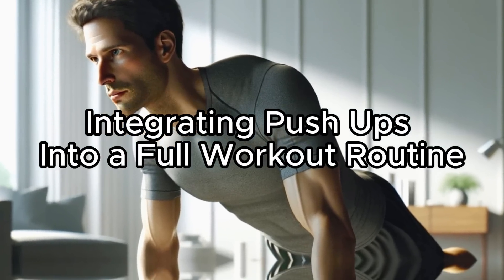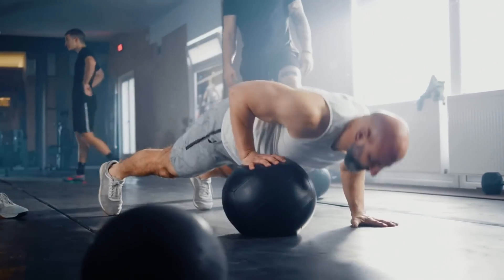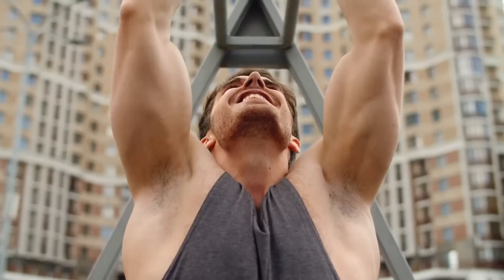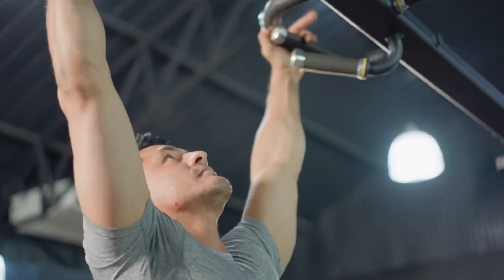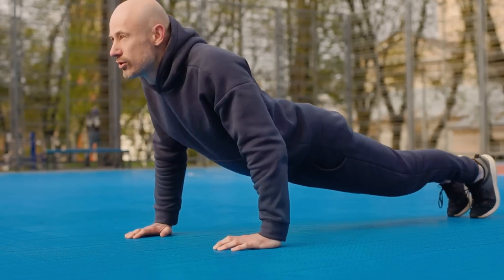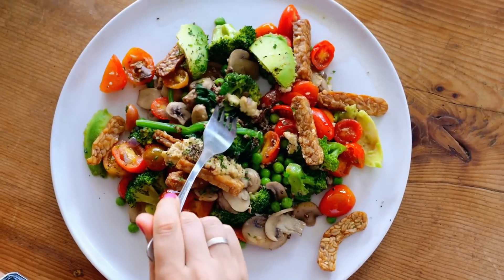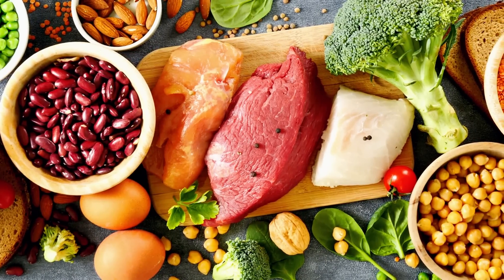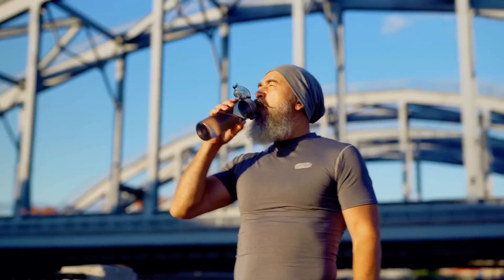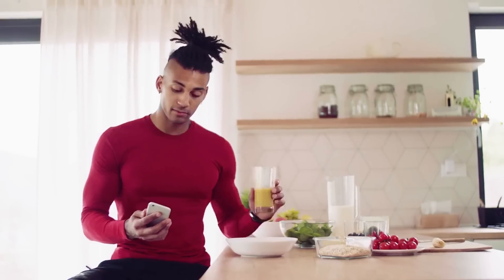While push-ups are a convenient exercise you can do anywhere, they are not the only exercise you should perform for growth. Combine them with other strength exercises targeting different muscle groups — like pull-ups, squats, and deadlifts — to promote overall development and reduce the risk of imbalances and injuries. You also shouldn't rely on exercise alone. The role of nutrition in muscle building is a foundational pillar: a balanced diet rich in lean proteins, complex carbohydrates, and healthy fats, paired with hydration and micronutrients, is necessary for optimal muscle recovery and growth.